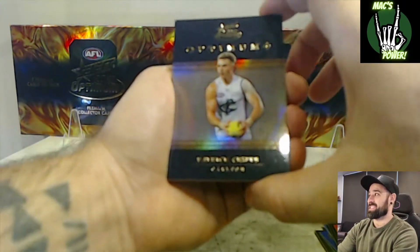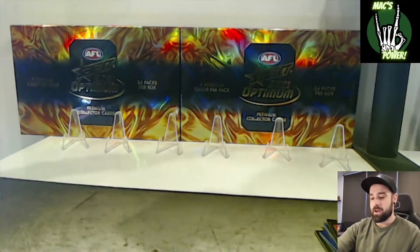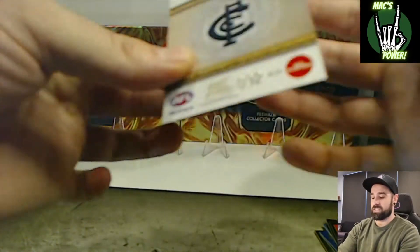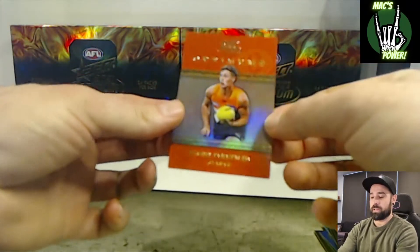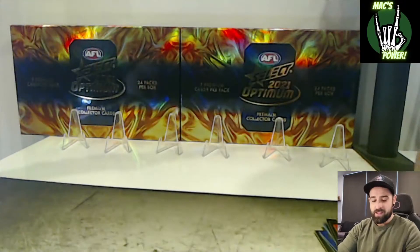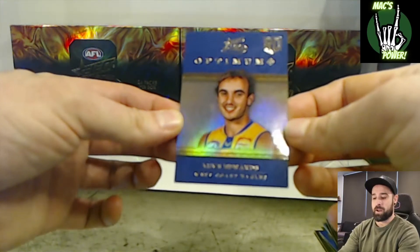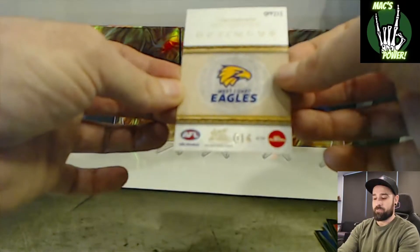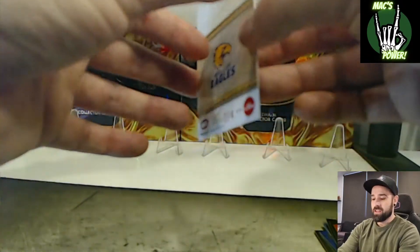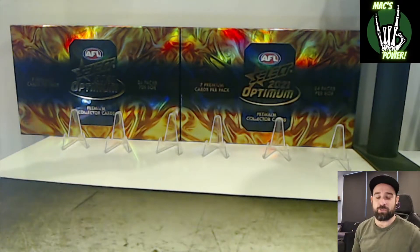Now moving on to some that are a little bit better. We got our Optimum Plus Parallel Paddy Cripps numbered 32 of 115. We then got our Optimum Plus Parallel Harry Perryman from the Giants, number 23 of 115. And my favourite hit of this box so far was definitely the Luke Edwards Optimum Plus Parallel rookie card, number 14 of 155. That'll go really well — if you watched the first video you'll know we got the Optimum Plus Luke Edwards rookie card. So we got the Plus and the Parallel of the Luke Edwards rookie, and the Plus and the Parallel of the Collingwood header card.